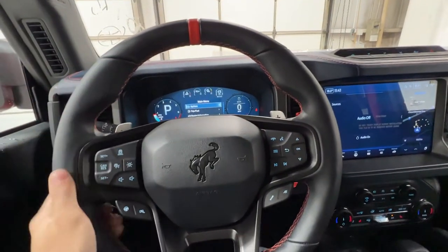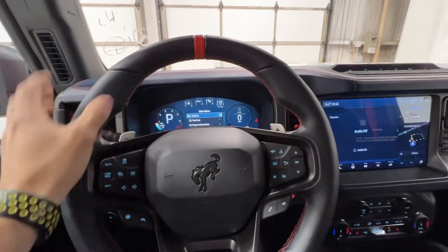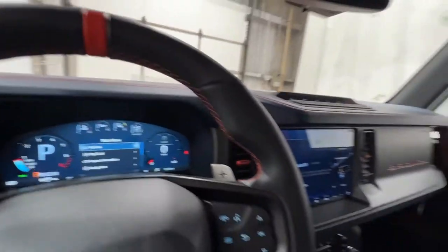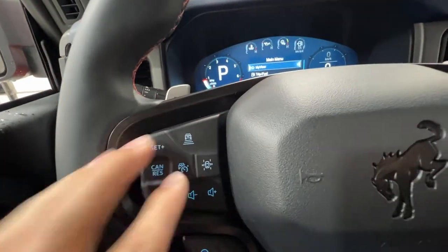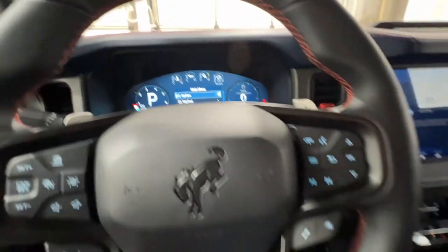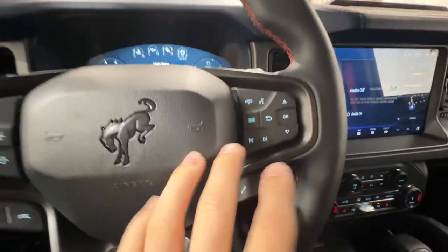Starting with this nice leather-wrapped heated steering wheel, it's a very thickly bolstered steering wheel, completely unique to the Raptor model. We also have the Code Orange accent at the 12 o'clock position, as well as the stitching and Raptor logo at the bottom. We do have your adaptive cruise control settings here as well as lane centering, controls for the fully digital gauge cluster, and some driving modes down here as well.